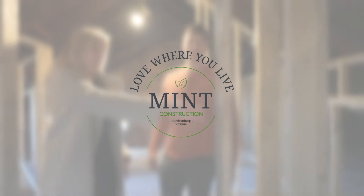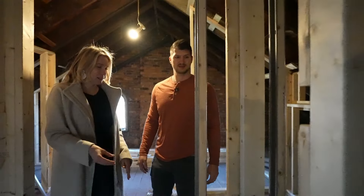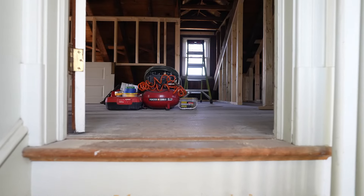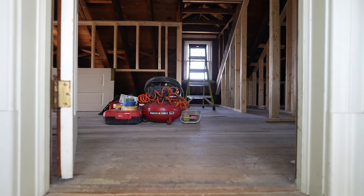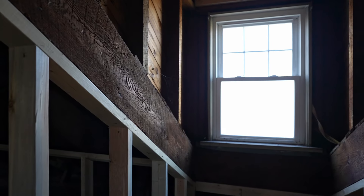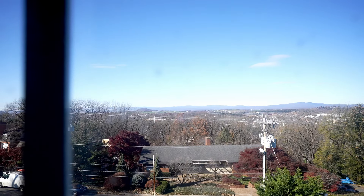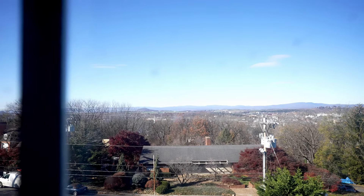Welcome back to Love Where You Live with Mint Construction. I'm Kate and I'm Matt, and today we're in our personal home where we're doing a mini series of the renovations to our 1933 Colonial Revival home. The previous family used this walk-up attic as just storage space, and the people that sold it to us always wanted to turn it into living space but never got around to it. We saw it as an opportunity to make a nice master suite. The view up here is amazing, so it's kind of worth all the stairs.